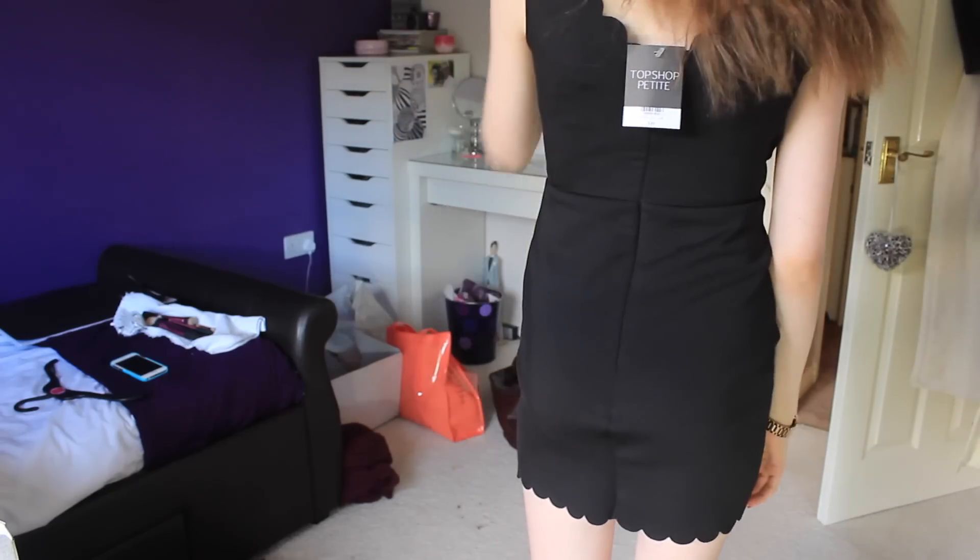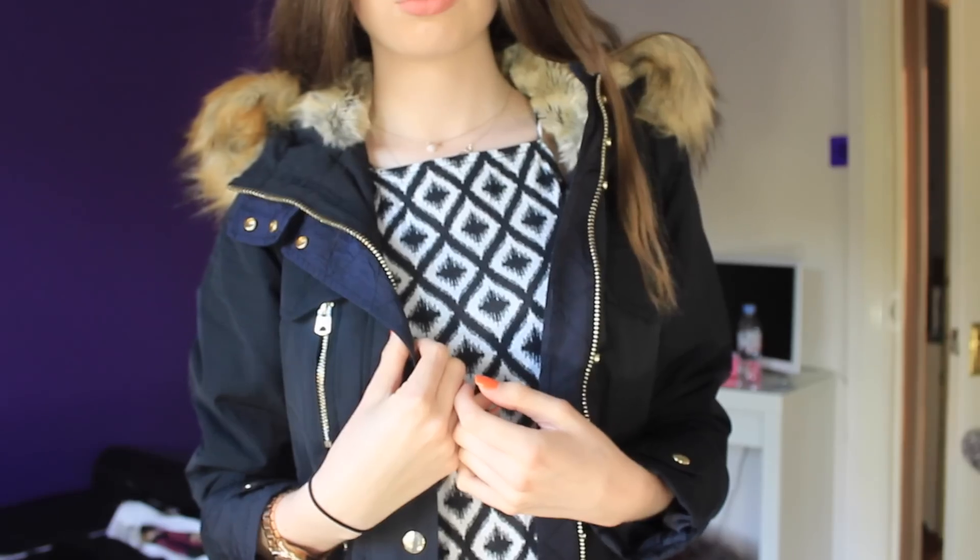I've got a party on Friday, and I got a dress for it — it's a really pretty bodycon dress with scalloped edges and it kind of crosses over in a v-neck. It was £36.